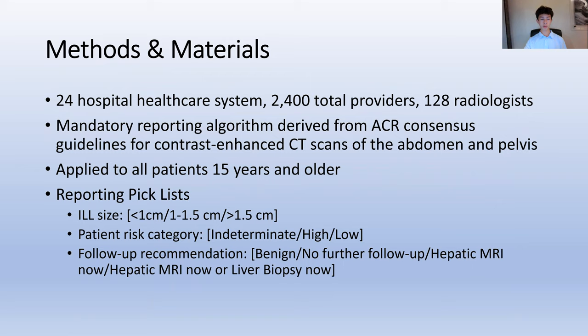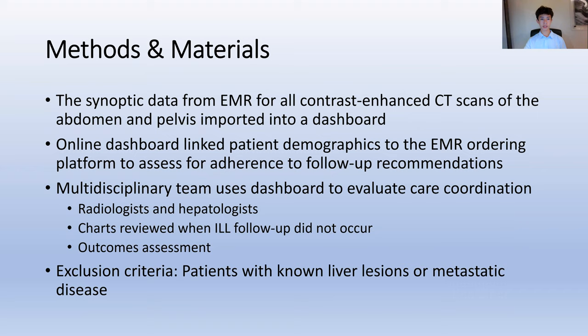In a healthcare system of 24 hospitals with 128 radiologists, a mandatory reporting algorithm based on ACR guidelines was applied to all contrast-enhanced abdomen and pelvis CT reports in patients 15 years and older. From PICLIS, radiologists reported lesion size, patient risk category, lesion imaging features, and follow-up recommendations. This synoptic data was imported into an electronic dashboard, which linked the radiology report recommendations to an electronic medical record ordering platform to assess adherence to recommendations.